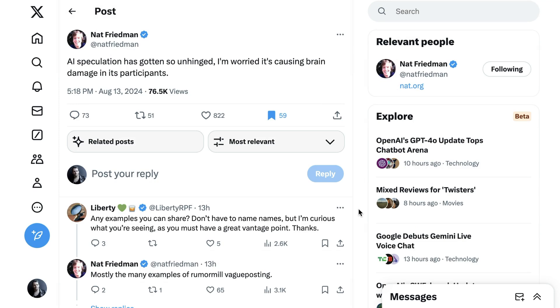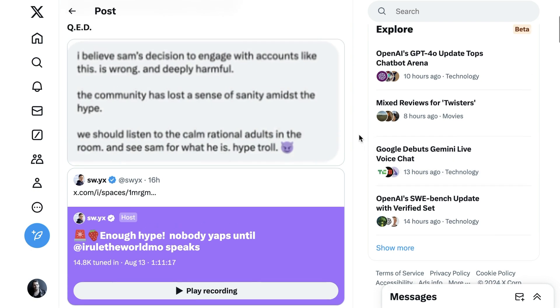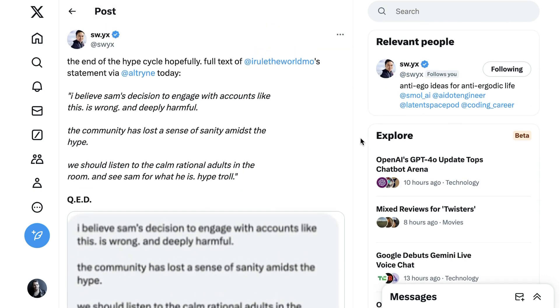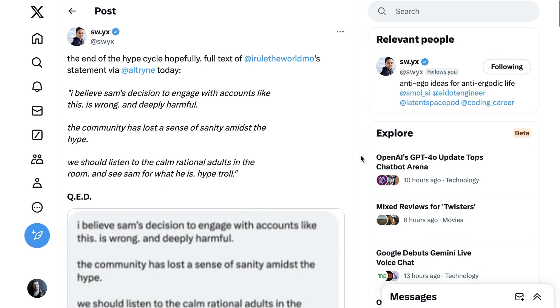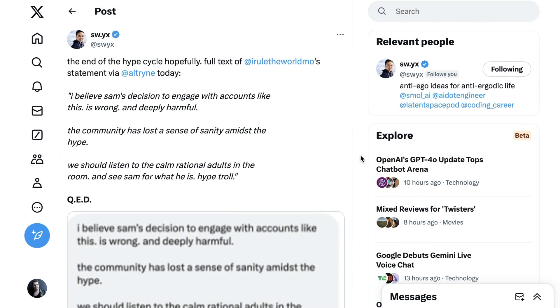One final note: we've been following a lot of rumor and speculation around ChatGPT recently, and a dam seems to have broken on people's patience for that hype. Prolific AI investor Nat Friedman writes: AI speculation has gotten so unhinged I'm worried it's causing brain damage in its participants. The account that's been the biggest driver of OpenAI hype made a statement saying Sam Altman's decision to engage with accounts like this is wrong and deeply harmful — the community has lost a sense of sanity amidst the hype. People even speculate that was an approved message from Altman. The broader takeaway is that while many treat leaker accounts as fun and mostly irrelevant, enough people are getting sick of the hype that its resonance has gone down quite a bit.